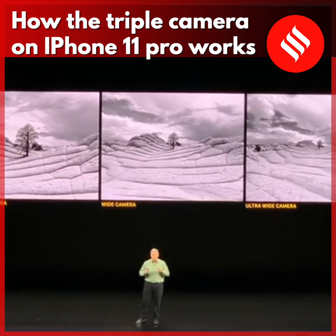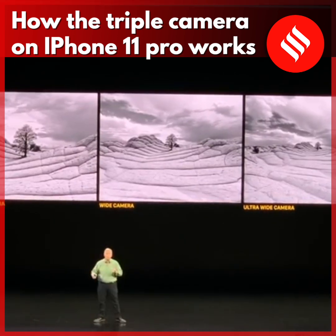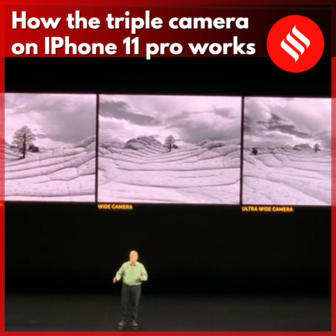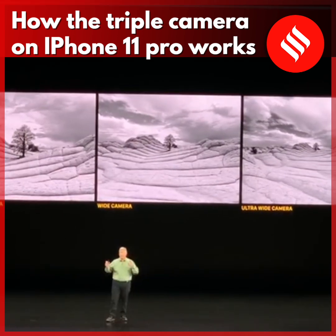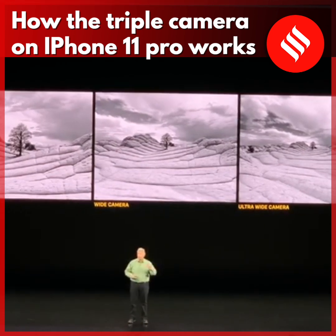They've given the Alpha 11 Pro to some pro photographers to use, to see what they can do with this incredible new camera system. They absolutely love it and are excited to share some of the photos they've taken. We've picked six from all the incredible shots they've taken.